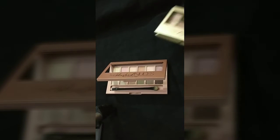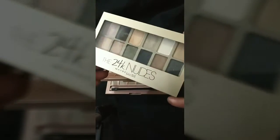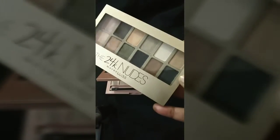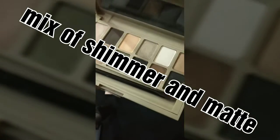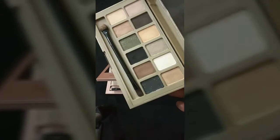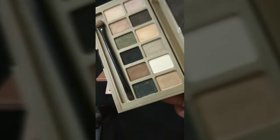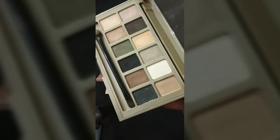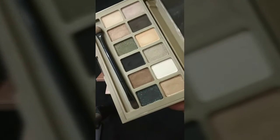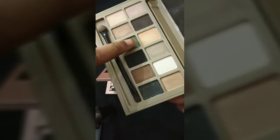Let's start with the Nude Palette. This retails for ₹900 and it has 12 colors — a mix of metallic and shimmer shades. What I did not like about this palette is that the shades are very repeated and very similar. They're also not really pigmented. Let me show you some of the colors — the shimmer ones are a little bit pigmented, but not very much.